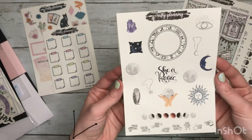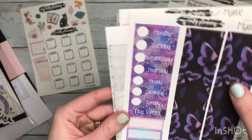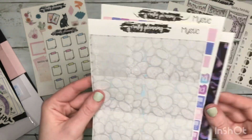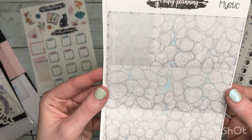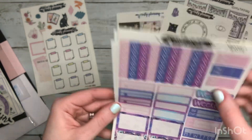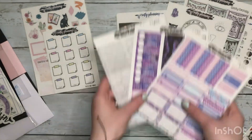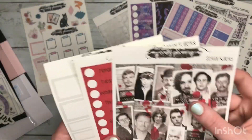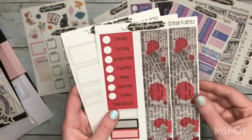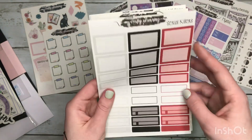We got a little deco sheet, and looks like we got part of a kit — the mystic washi and date covers. We also got some checklist boxes and some more functionals. It's nice that they all match; it's all part of the same kit. The last part of the oops bag is this little kit — the serial killers kit — so we get some full boxes, the matching washi and date covers, and a ton of functional boxes.